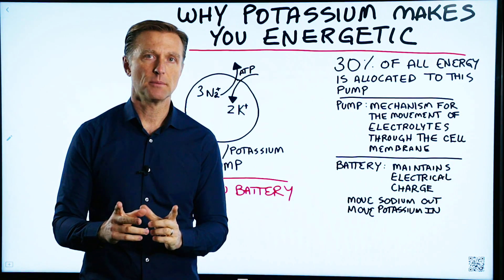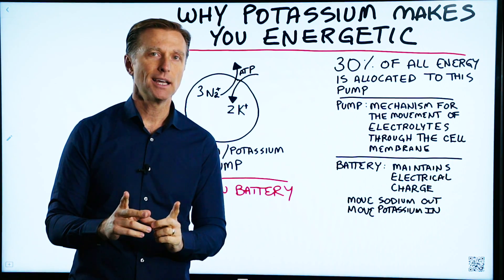Today, I want to talk about why potassium makes you energetic and why, if you're deficient, you become fatigued.